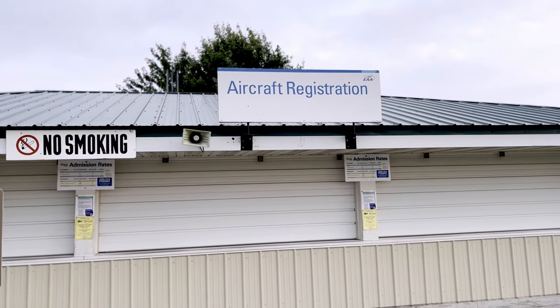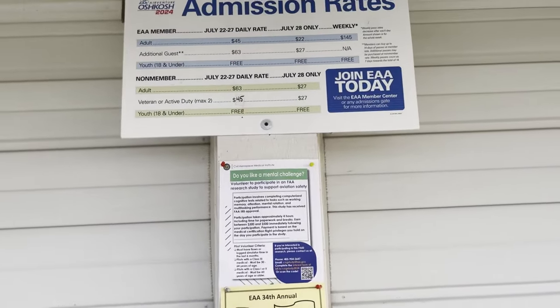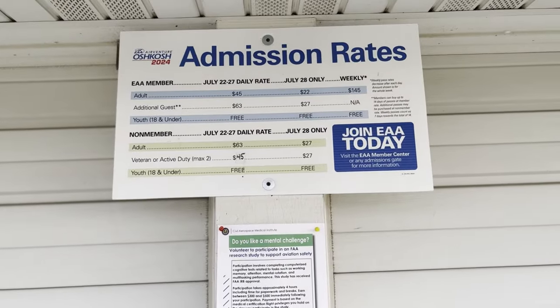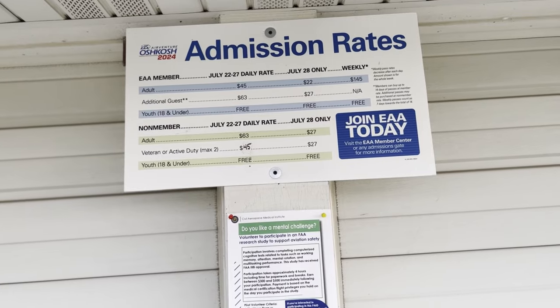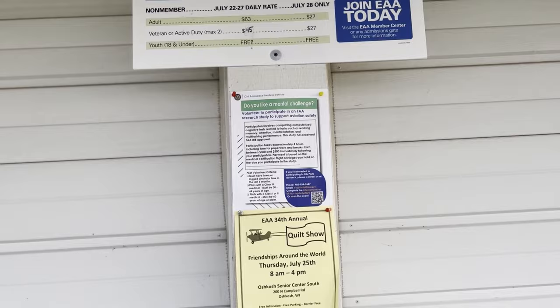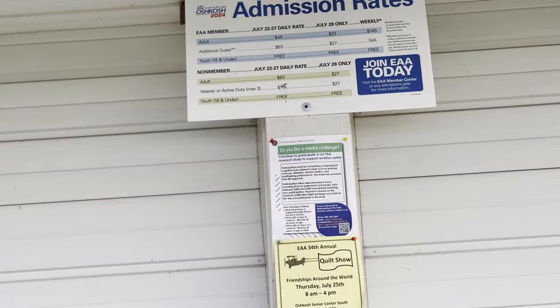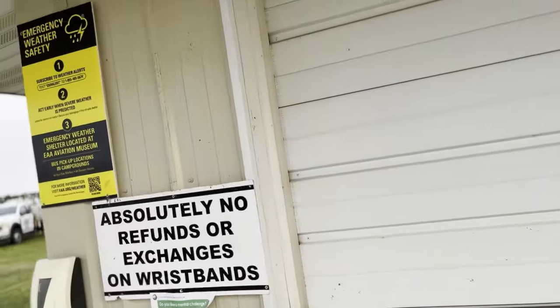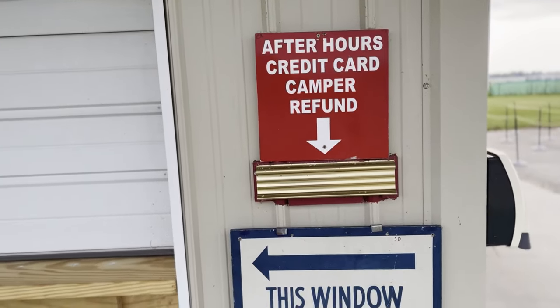The first thing you want to do when you arrive is head over to aircraft registration. This is where you'll pay for your camping and get your passes for the day. If you're not an EAA member — which we were not — you can go ahead and join here as well, so you don't have to already be a member prior to arrival. You pay for your entire camping stay upfront, and if you leave early for any reason you can get an after-hours camper refund on the ticket.